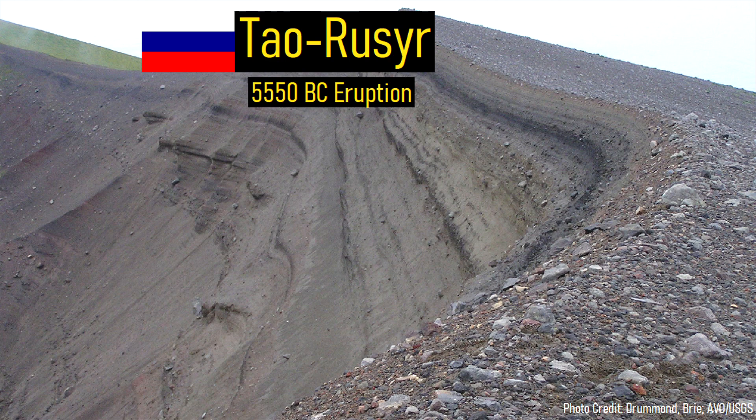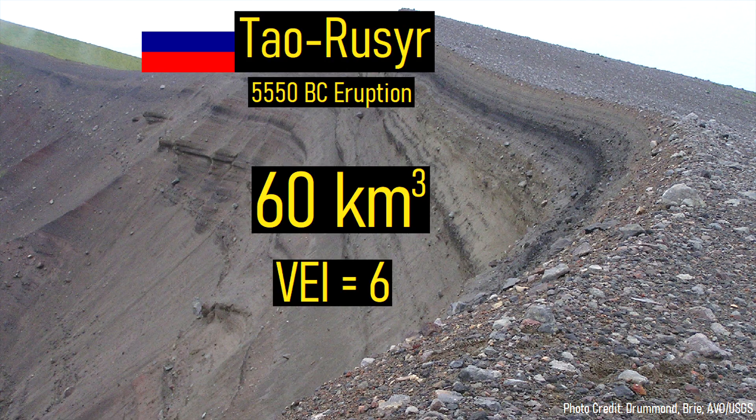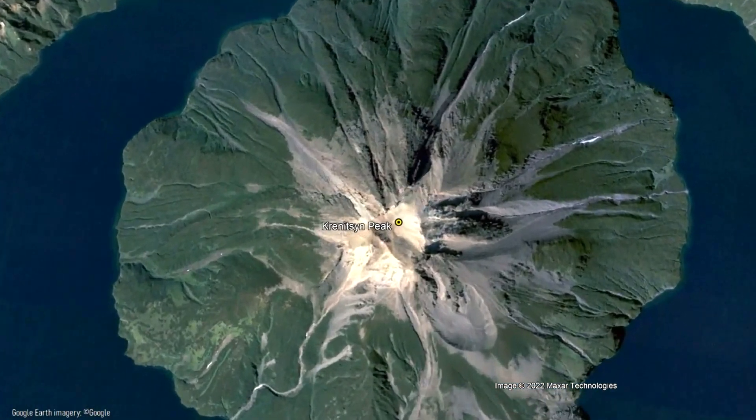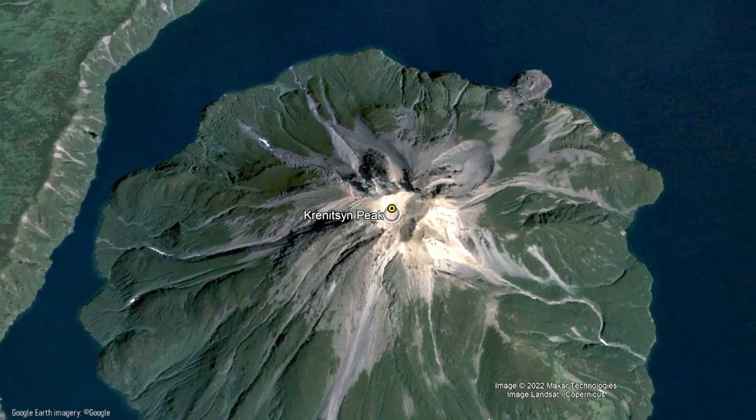The eruption which had just occurred released 60 cubic kilometers of tephra and was assigned a volcanic explosivity index of 6. In the several thousand years following this collapse, a new andesitic stratovolcano called Kronitsyn grew out of the caldera via numerous overlapping andesite lava flows. Much of this volcano was built in merely a 5,000-year-long timespan, although this island within an island is still quite active.